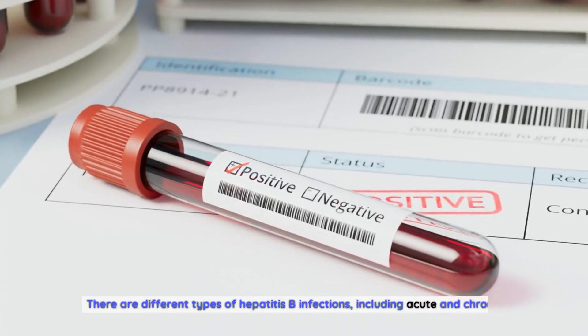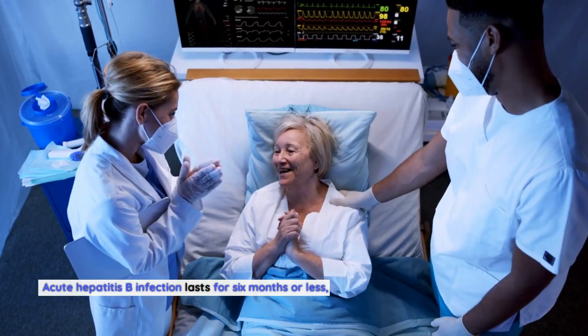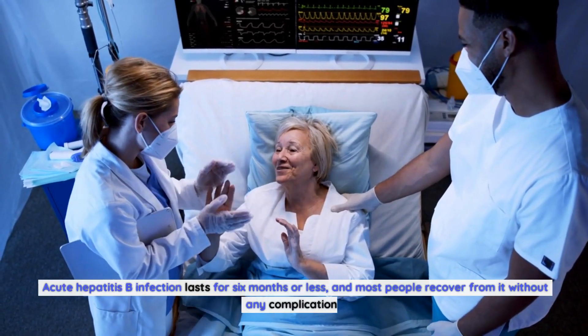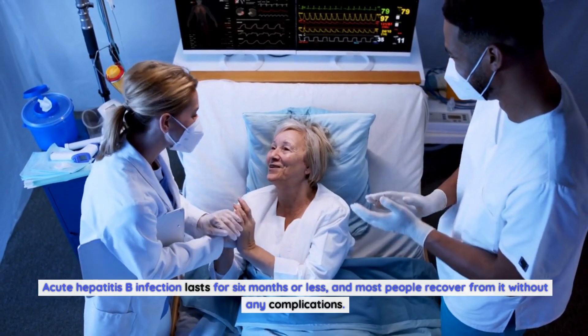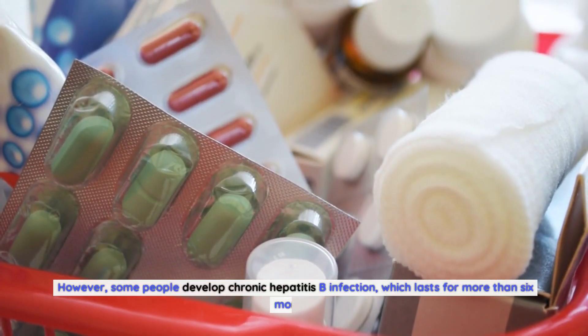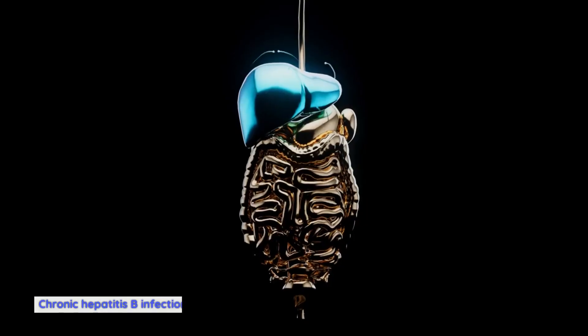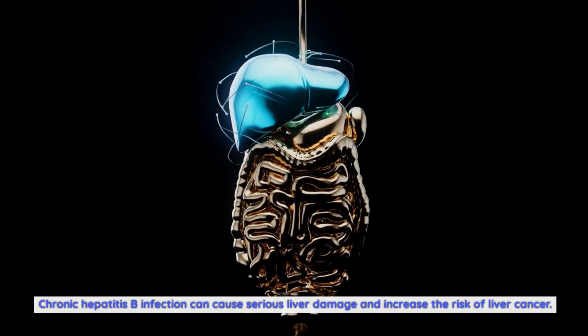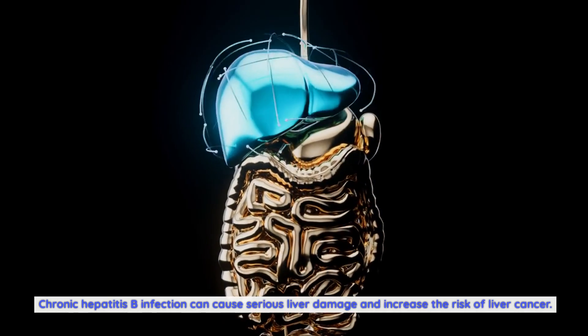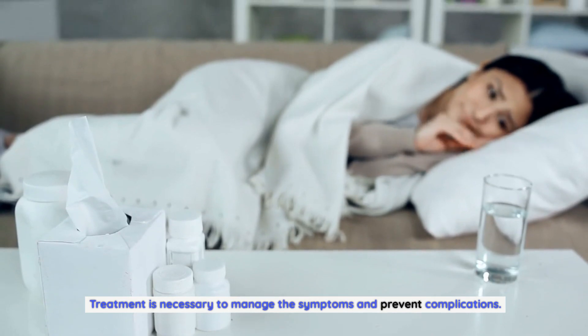There are different types of hepatitis B infections, including acute and chronic. Acute hepatitis B infection lasts for six months or less, and most people recover from it without any complications. However, some people develop chronic hepatitis B infection, which lasts for more than six months. Chronic hepatitis B infection can cause serious liver damage and increase the risk of liver cancer. Treatment is necessary to manage the symptoms and prevent complications.